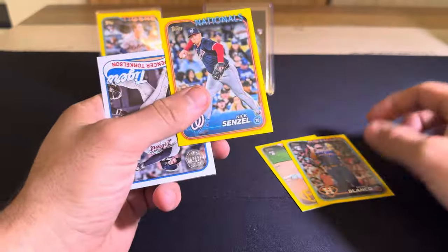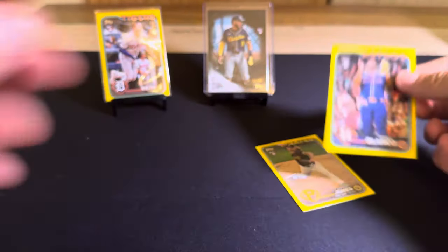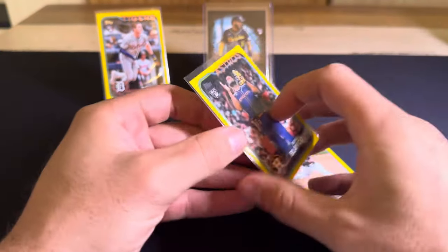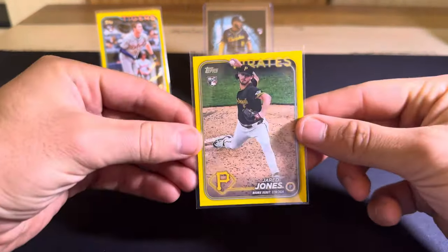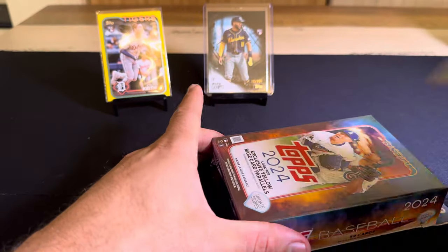For the yellows: Jared Jones rookie debut and Blanco — three yellows in this box, interesting! And Spencer Torkelson on the 89. I feel like Blanco is coming crazy out of Update. Every video I watch, people are pulling Ronal Blanco parallels.